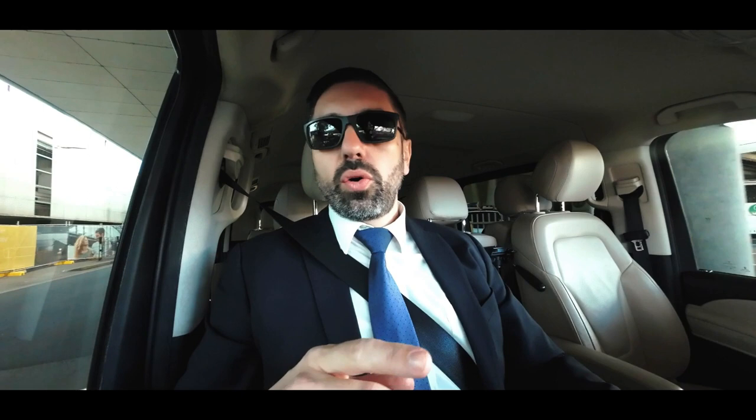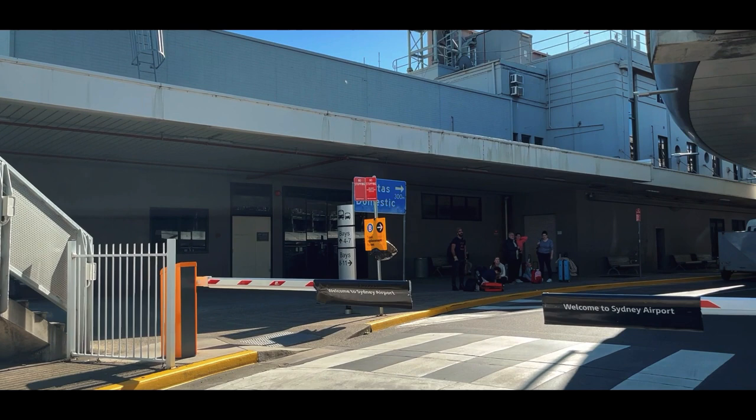As soon as you collect your luggage from the carousels, right outside the carousels your limo driver will be waiting for you. That's Terminal 2 — Virgin, Jetstar, and Tiger. On the other side is Terminal 3, which is Qantas. You can see the boom gate here — we pay. The first 15 minutes costs $9.97.